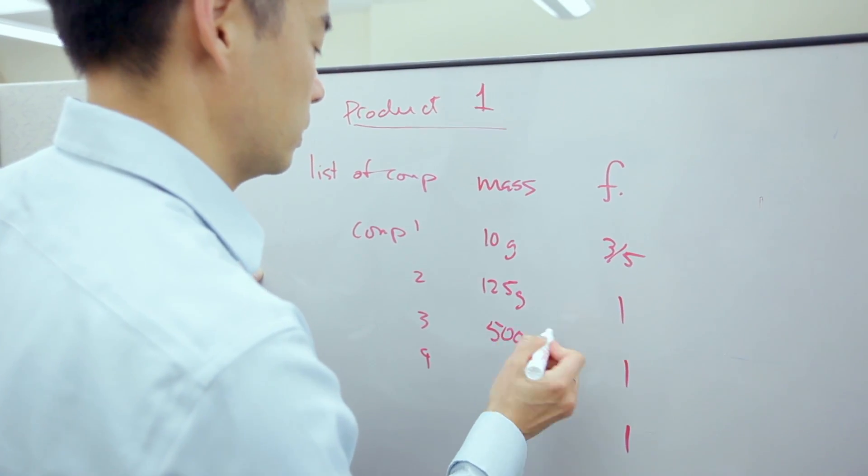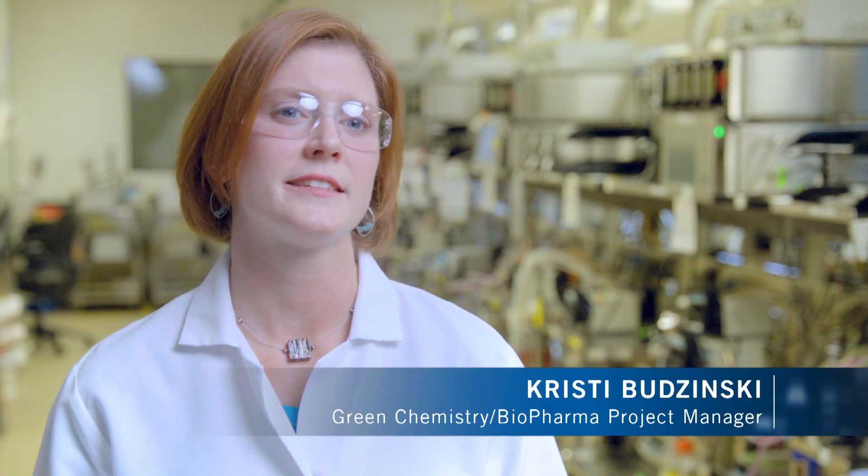We're showing people that Green Biopharma can be a way to do science that reduces your impact, but still provides quality results.